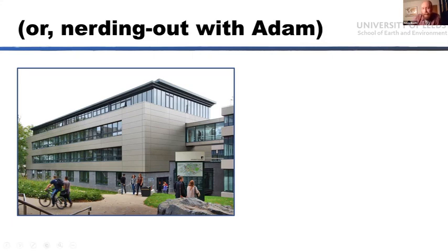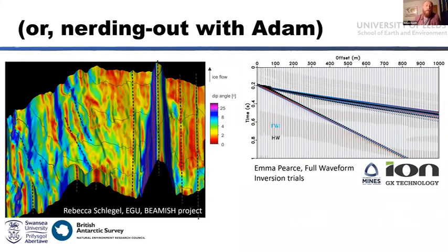You can get inspired by practices in other sectors of geophysical research and pick and choose what might work well to import into the glaciological setting. A couple of examples: Emma Pierce is looking at full waveform inversion — a seismic technique used extensively in the resources industries. Rather than interpreting sections of seismic data through reflection or refraction analysis, you try to recreate the whole seismic wave field. If you can do that, you have a pretty good understanding of the seismic properties of the subsurface.